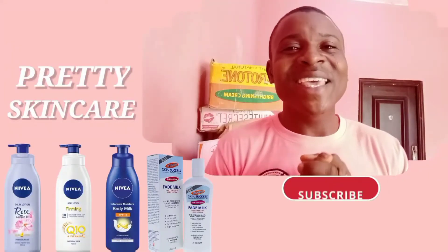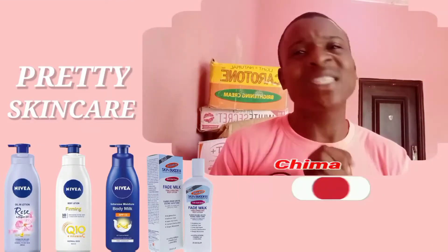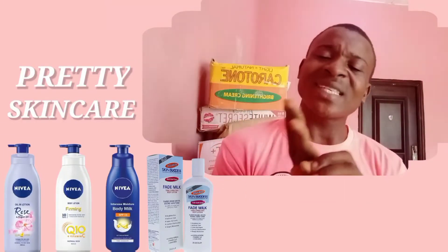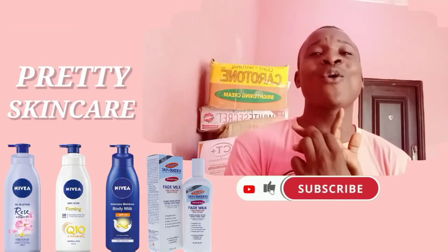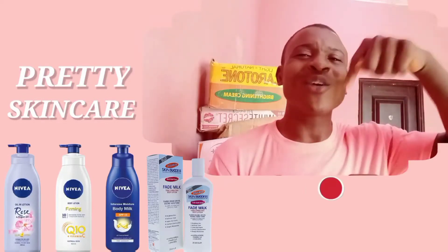Hi guys, you're welcome to Pretty Skincare YouTube channel. My name is Shima. On this YouTube channel I review all kinds of your best body lotion and your best body cream. We'll be creating videos on your best dry skin cream, your best lightening body lotion, and your best knuckles cream, so you don't miss any of this content.